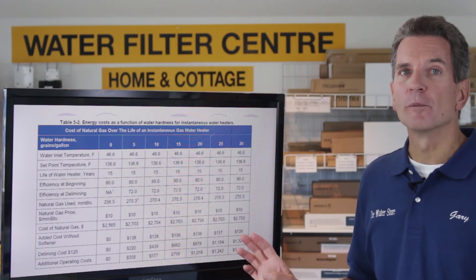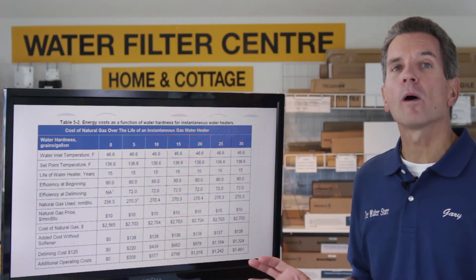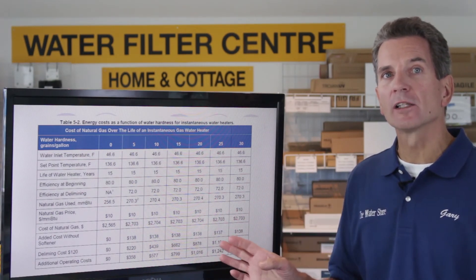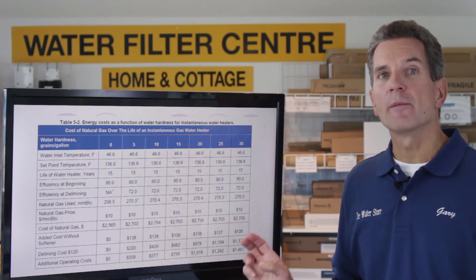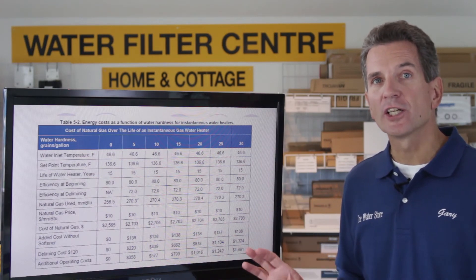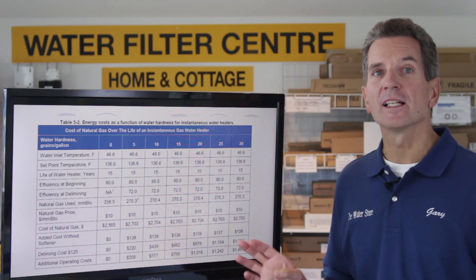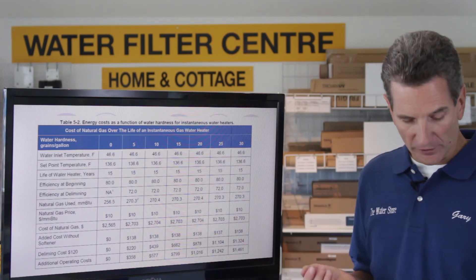The other thing that's very important to remember is that every manufacturer of tankless hot water heaters specifies that the water has to be 7 grains per gallon of hardness or less. If it's more than that, there are lots of problems with deliming and lots of problems with heat exchangers. Ask anyone that has put in a tankless hot water heater on hard water and they'll tell you about all the difficulties they've had.